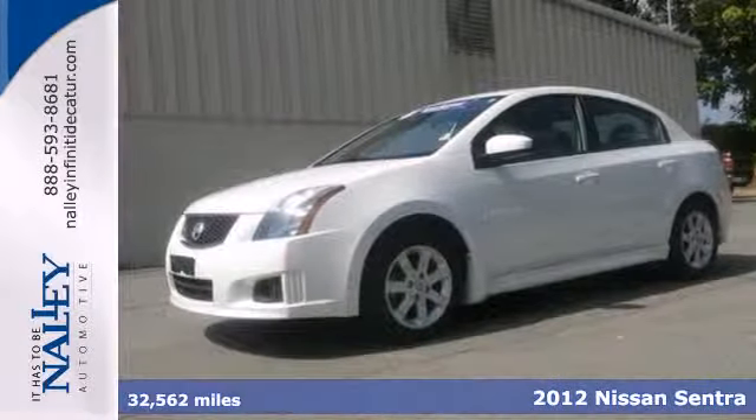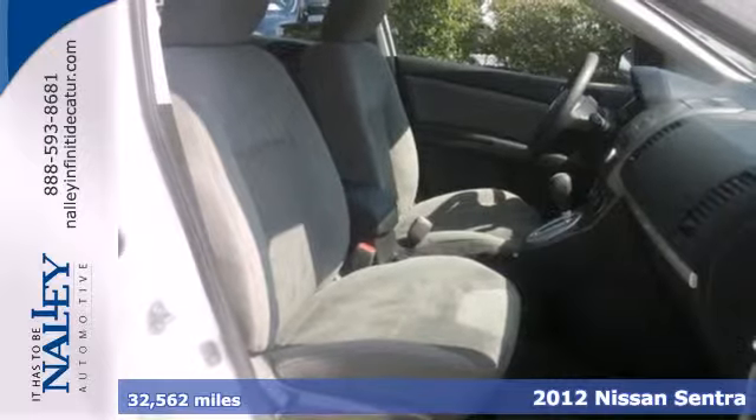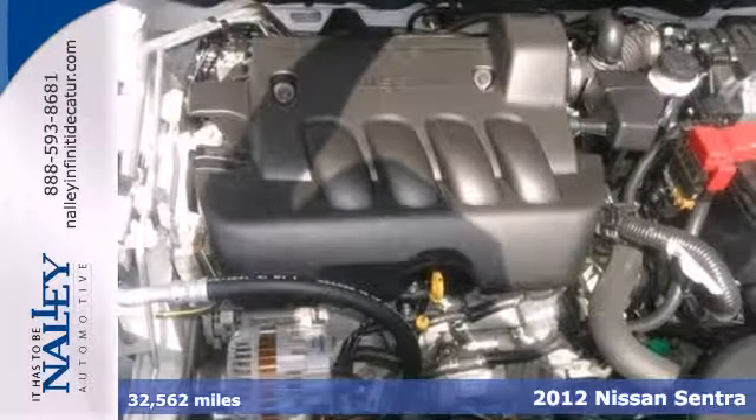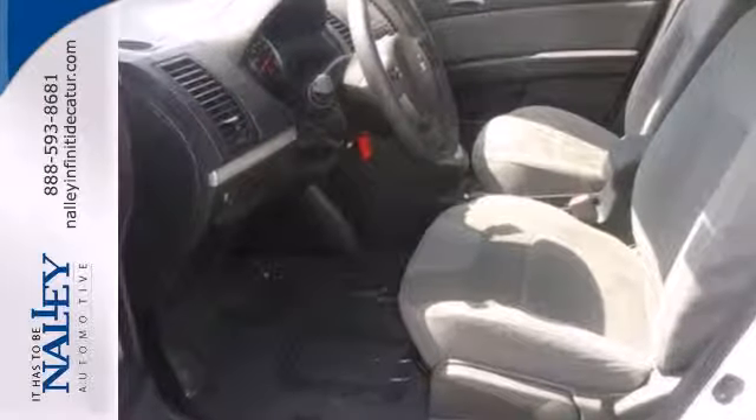Here's a 2012 Nissan Sentra. This affordable sporty compact sedan comes with features that will make driving easier for you and your passengers. You'll enjoy the air conditioning and CD player for your listening pleasure.